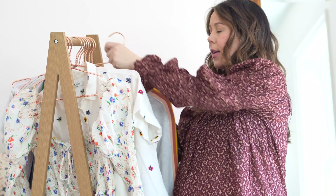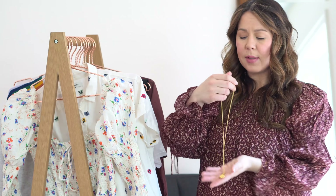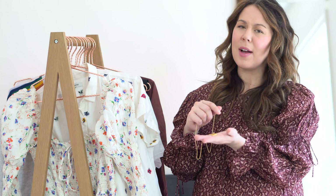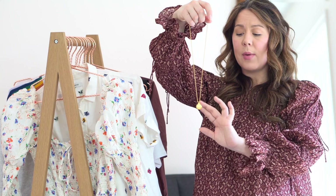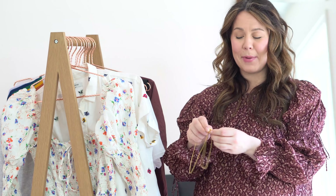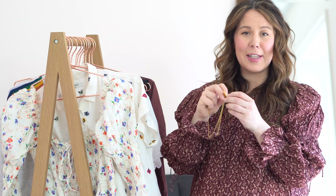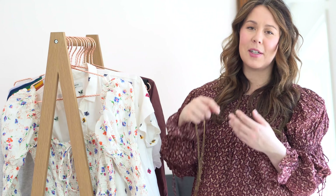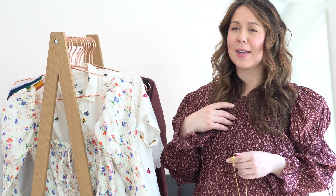A necklace I got is this really, really pretty shell necklace from Madewell. I really like Madewell's jewelry — it's affordable but not cheap, so it's good quality. I thought this was a shell locket, and then when you open it up, it's a really pretty little mirror inside. So it's really small, so I guess you can check your teeth in it, but my children love playing with it. I really love the whole shell trend, the whole mermaid theme that we as a culture are obsessed over.